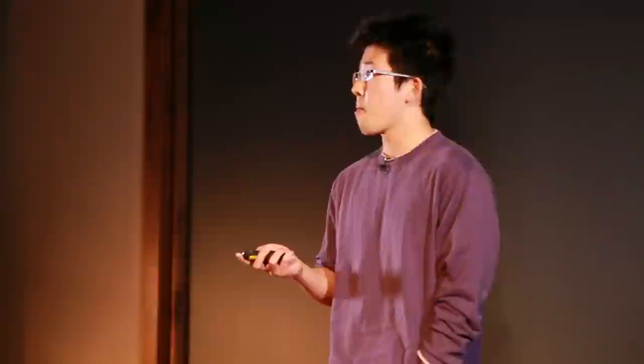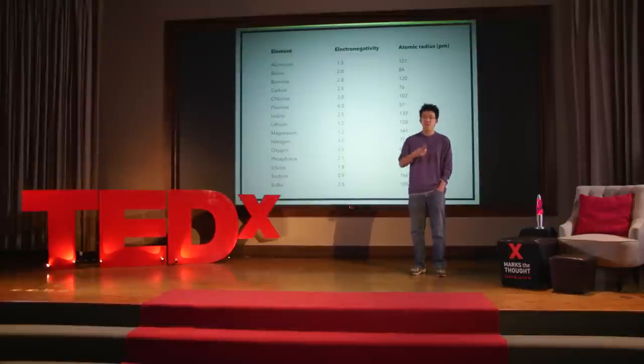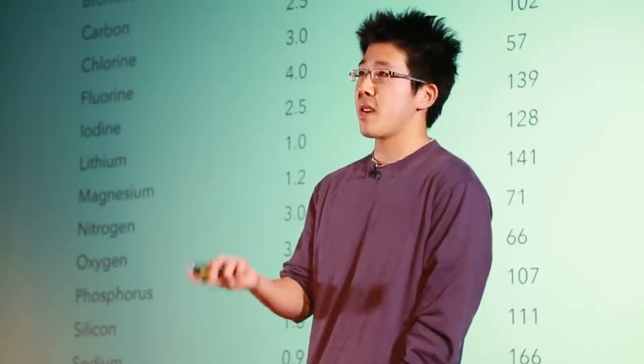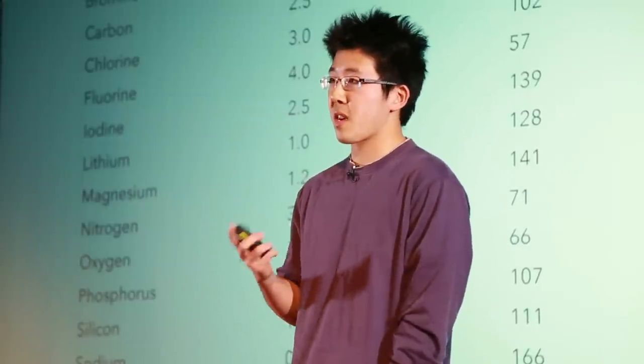In this sense, graphic design isn't just a vehicle for information — it's also a scaffold for understanding. Say we wanted to learn about the properties of the elements relevant to organic chemistry. We could consult a table — just a list of elements and two of their properties, electronegativity and atomic radius, in alphabetical order. But we can see that in this format, it doesn't help us reason about the information, because raw data needs to be given visuals and reorganized before we can start thinking about it.